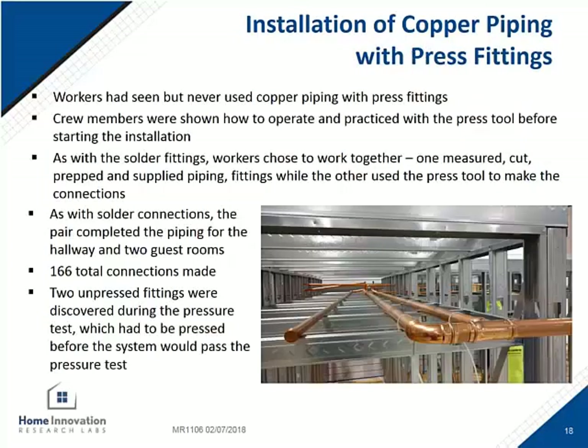For the copper press version of the installation, both contractors were new to this system so they had time to practice using the tools on all different diameters before the official start to make sure there wasn't a learning curve. The assembly process was the same as the copper solder, having one person prep the fittings and pipe and cut it and hand it up to the person doing the press portion. 166 connections were made on one half. The initial pressure test did fail, but they found that two joints had not been pressed. After pressing those, the system did hold pressure.